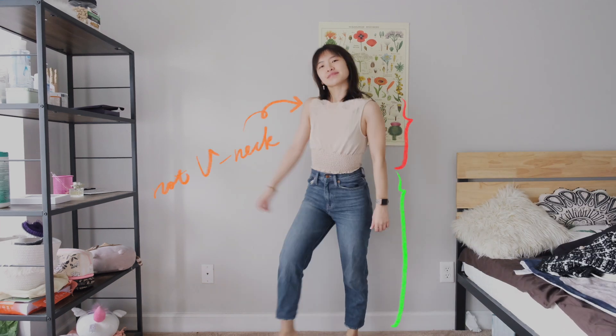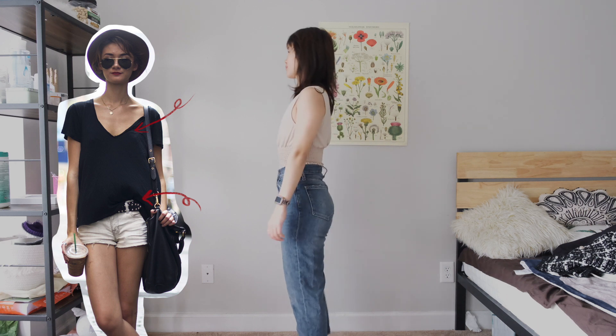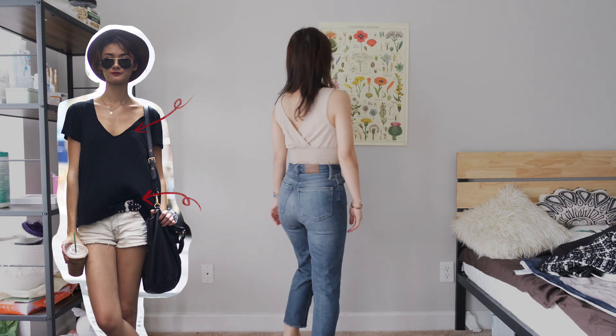Next we have this nude tank top. I have to bring this up because it has such a unique v-neck design that shortens my super long torso and makes me more proportioned. I think the v-neck is definitely a key element in French style.